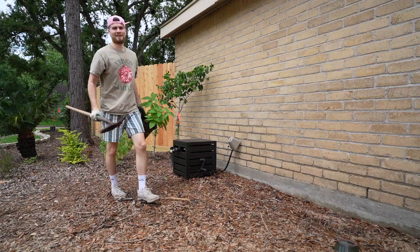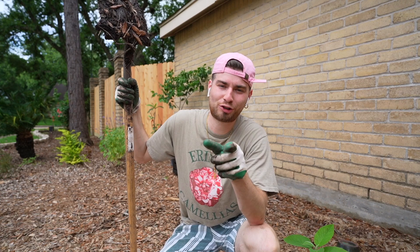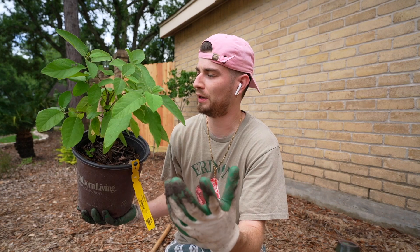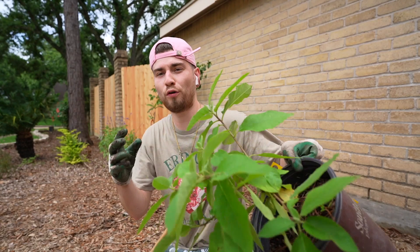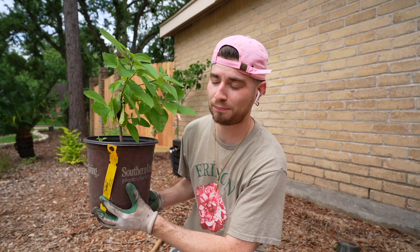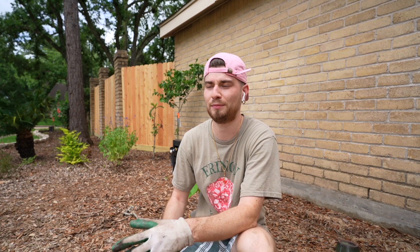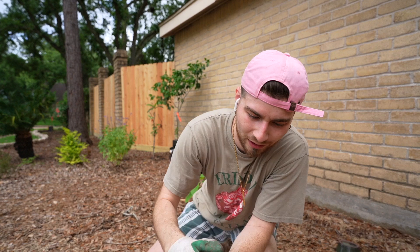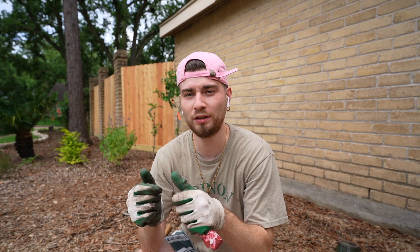Now it's time to throw in tree number three, and this is a Texas olive, also known as a Mexican olive tree. The fruit is not for us - it's for the birds, the bees, and the animals. But this dude does have profuse white flowers that just percolate and pop off it. It's from the Southern Living Plant Collection, and it's a perfect native species, just as the Eastern redbud was as well. The reason I'm on this side of my house is because I need something to block this blank wall - there's no windows on it - so a tree growing large and strong in front of this wall will look absolutely wondrous.